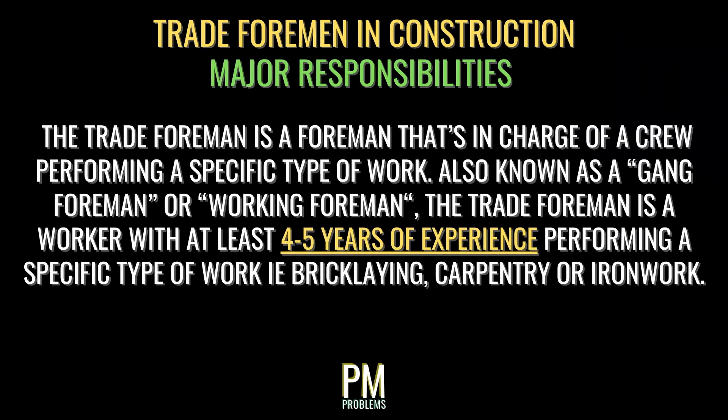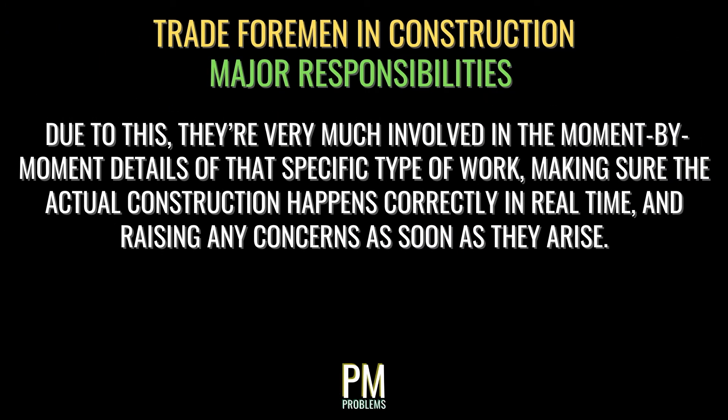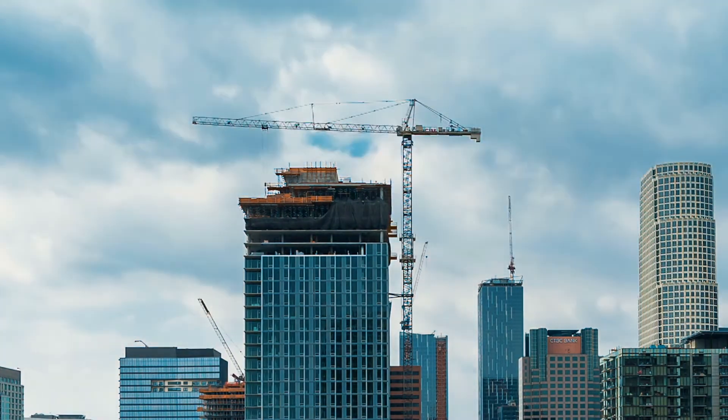Last but certainly not least, we have the trade foreman. A trade foreman is in charge of a crew performing a specific task or trade. Also known as a gang foreman or working foreman, the trade foreman is a worker with at least 4 to 5 years of experience performing a specific type of work, such as bricklaying, carpentry, or ironwork. They're very much involved in the moment-by-moment details of that specific type of work on site, making sure the actual construction happens correctly in real time and raising any concerns as soon as they arise. On a large project, such as a commercial building, you'll find several different trade foremen, each with their own responsibilities and unique qualifications.